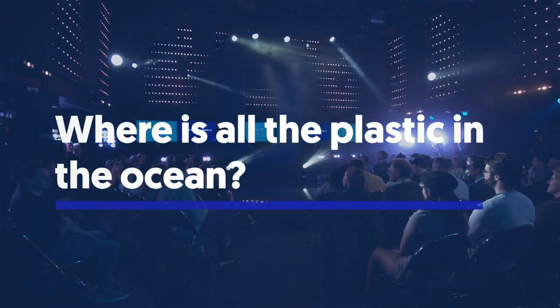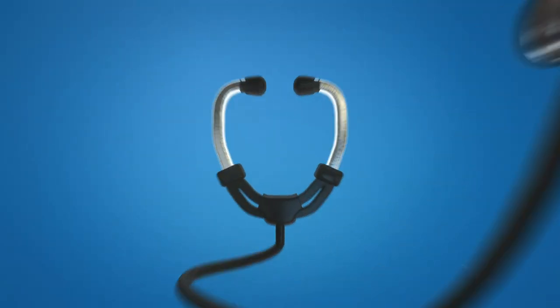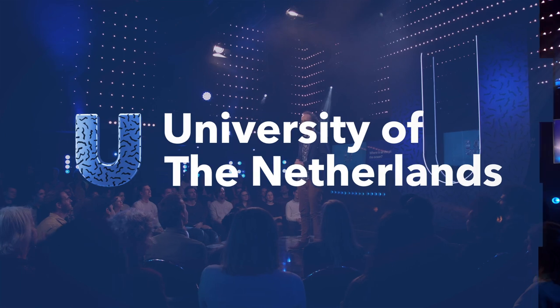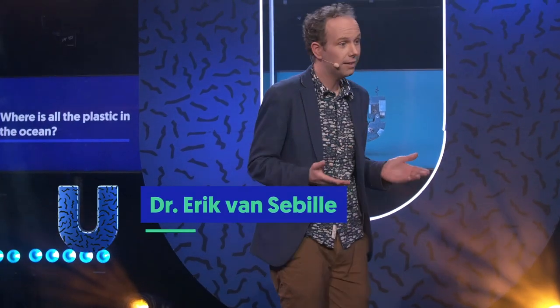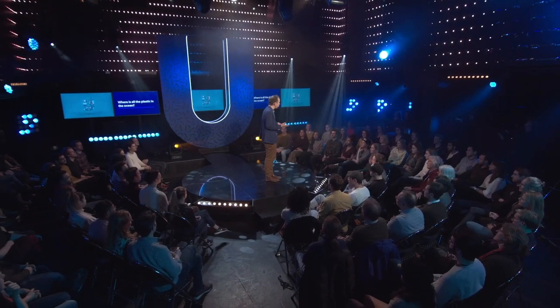Where is all the plastic in the ocean? This is the University of the Netherlands. 99% of all the plastic in the ocean is missing. We only know of 1% of all the plastic in our oceans where it actually is.